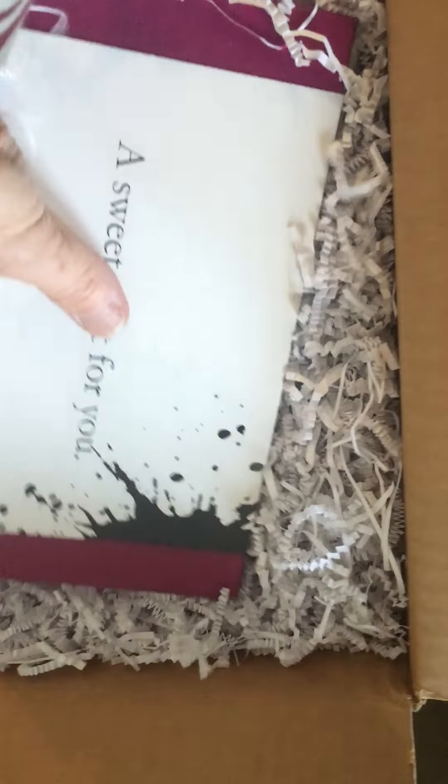Do you think that's a box of candy? A sweet treat for you. It feels like very... And look at this. Packed in a box. These are big bottles.